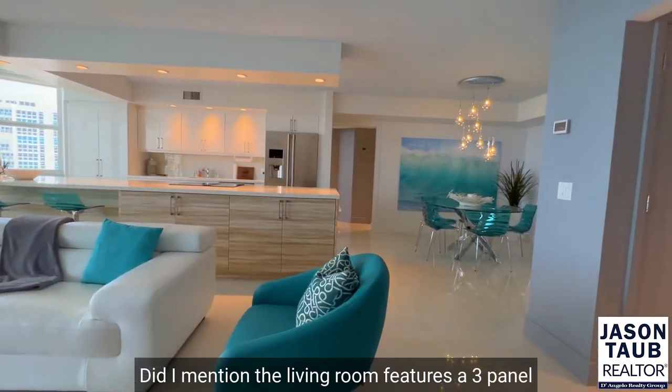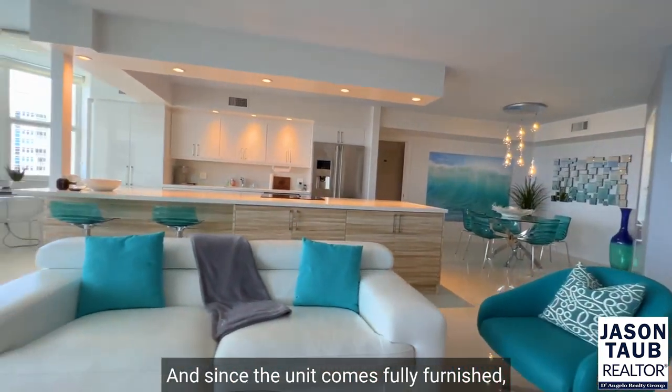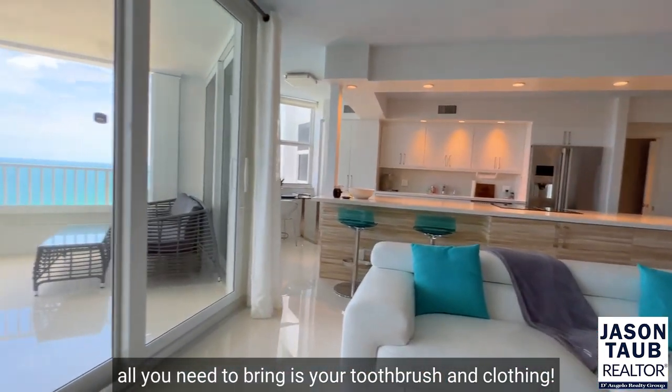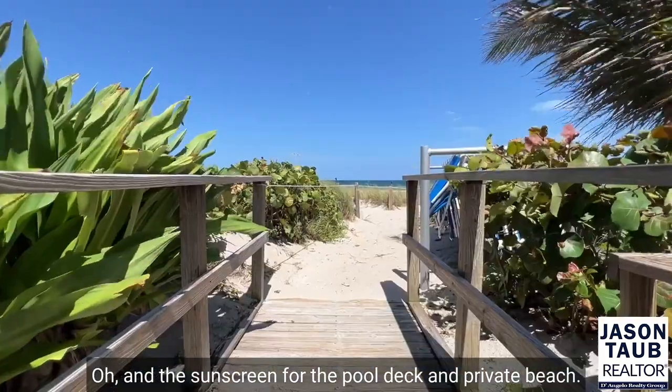The living room features a three-panel sliding glass door which leads out to the balcony. And since the unit comes fully furnished, all you need to bring is your toothbrush and clothing — oh, and the sunscreen for the pool deck and private beach.